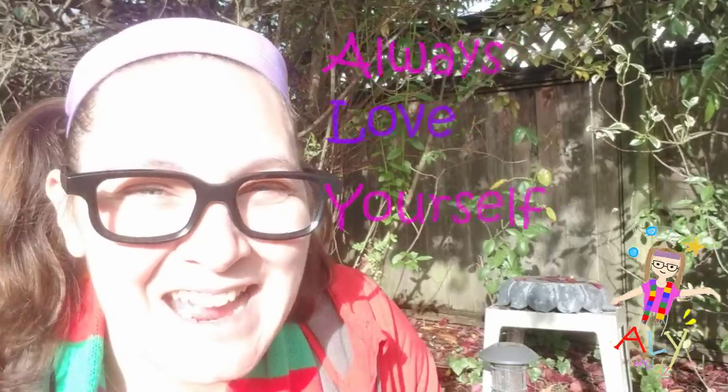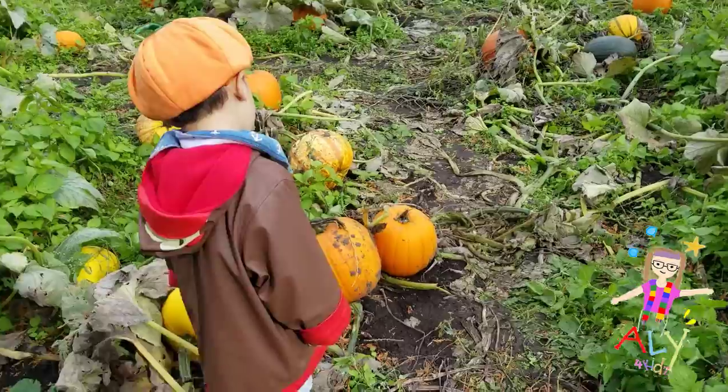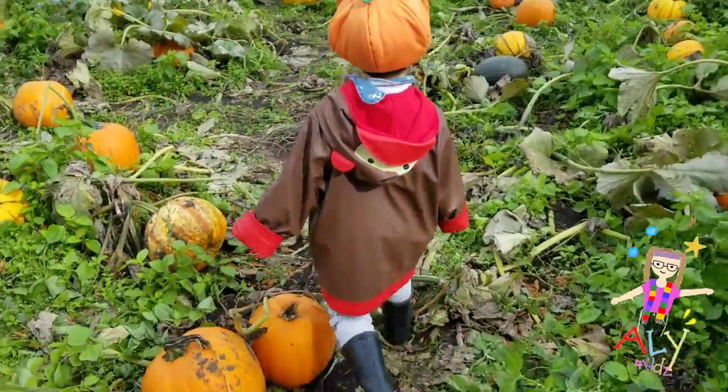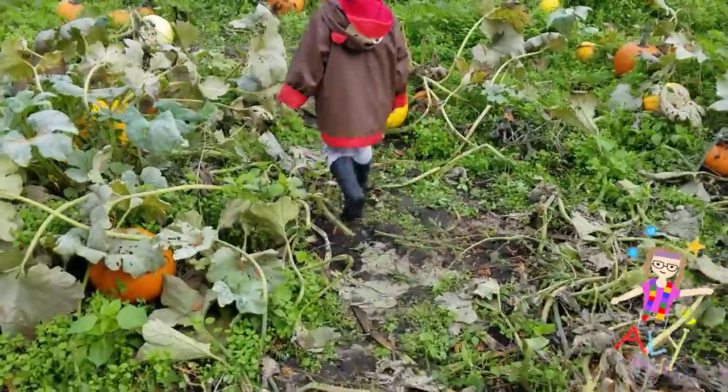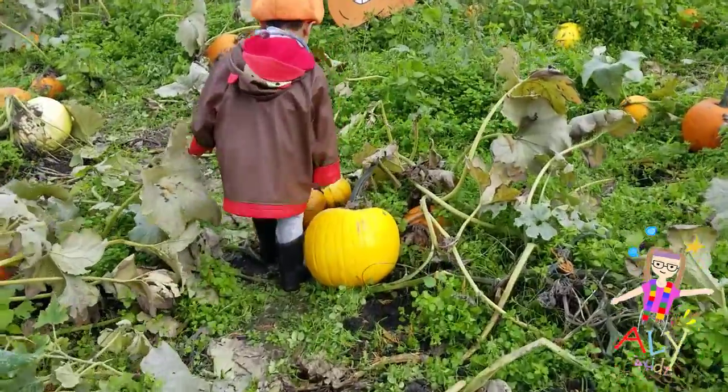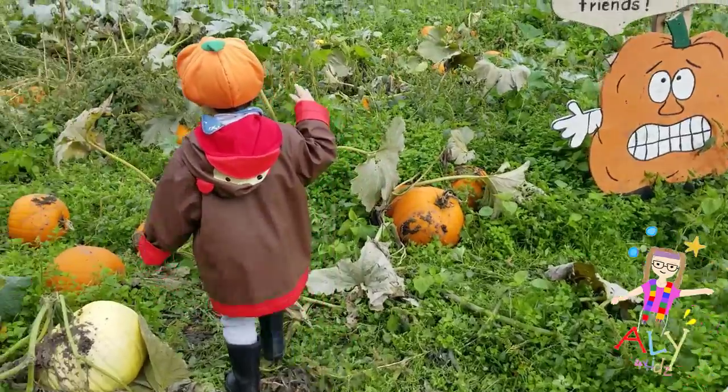Thanks for joining me today. I had so much fun finding pumpkins and checking on all the different leaves that have been falling down. Thank you for joining me in welcoming autumn or fall. ALY — always love yourself. Take care and we'll see you soon. I hope you have a safe and happy Halloween. Take care, my friends. Leave me a comment below and tell me what emotion you did for your pumpkin. Looking forward to reading it soon.